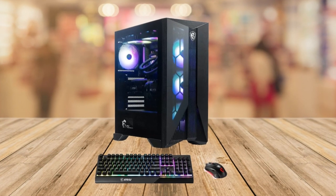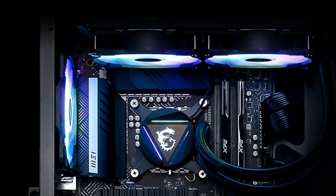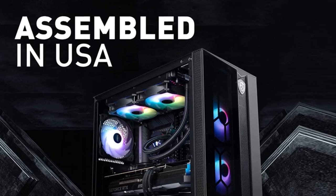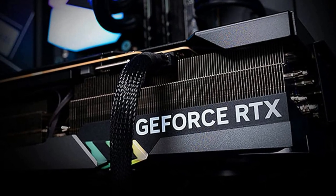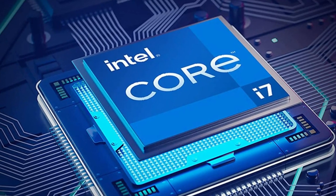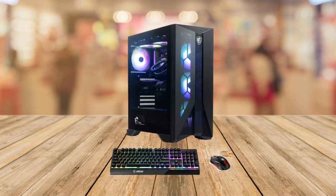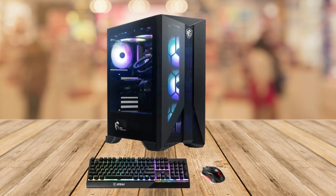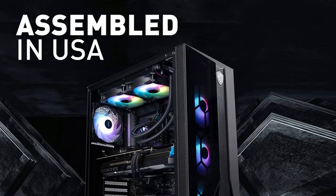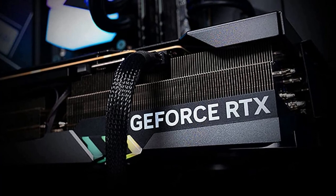The MSI Aegis RS is armed with a supercharged 13th Gen Intel Core i7 processor that delivers unparalleled performance, making gaming, multitasking, and productivity tasks a breeze. With 32GB of lightning-fast DDR5 RAM and a spacious 2TB M.2 NVMe solid state drive, you'll have all the power and storage you need. What really sets the MSI Aegis RS apart is its graphics capability — it features the incredible NVIDIA GeForce RTX 4070 GPU, delivering mind-blowing visuals and realistic lighting effects with ray tracing, making your gaming sessions truly immersive.